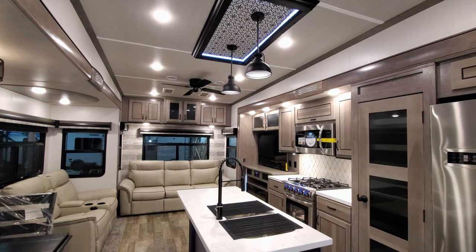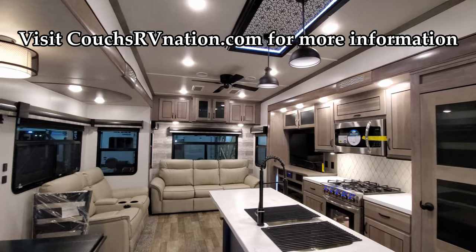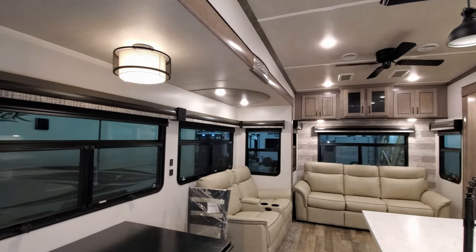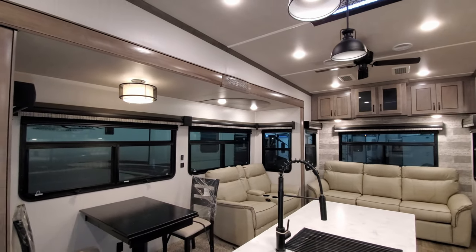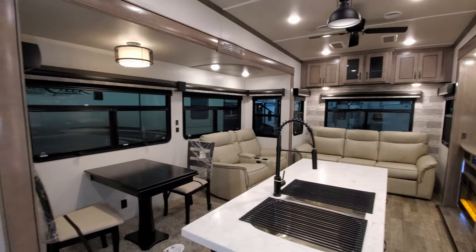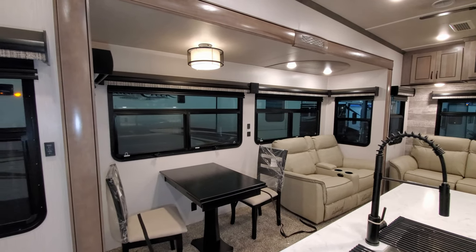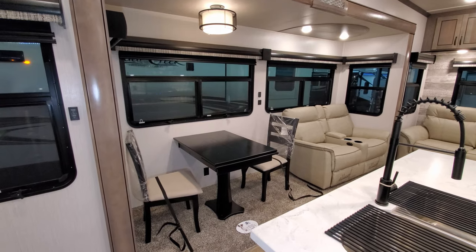We are now up inside the all-new Cedar Creek 360 RL fifth wheel. As you've seen on the floor plan, this is a triple slide-out rear living room fifth wheel. Starting here looking at the big slide on the door side, you have a freestanding table with four chairs.